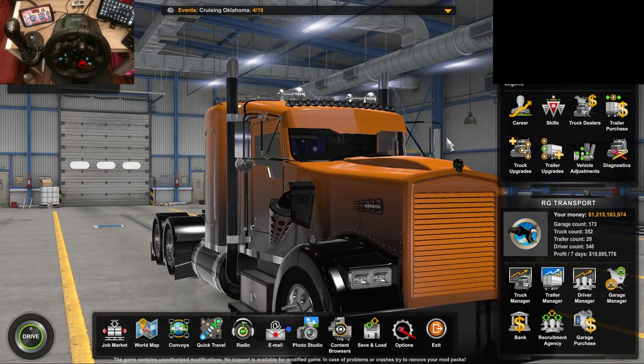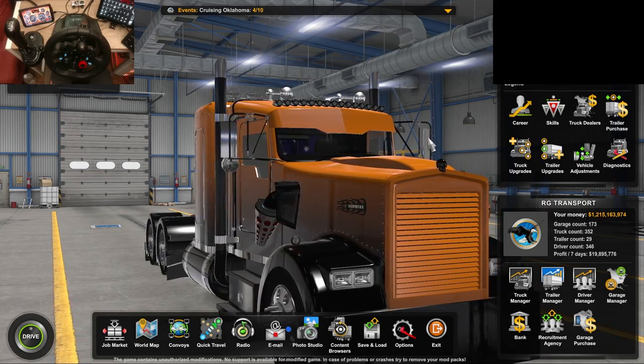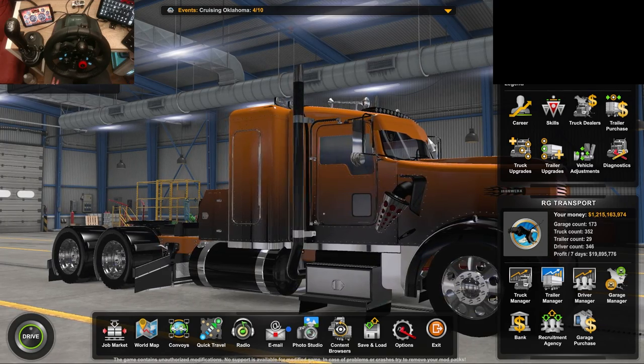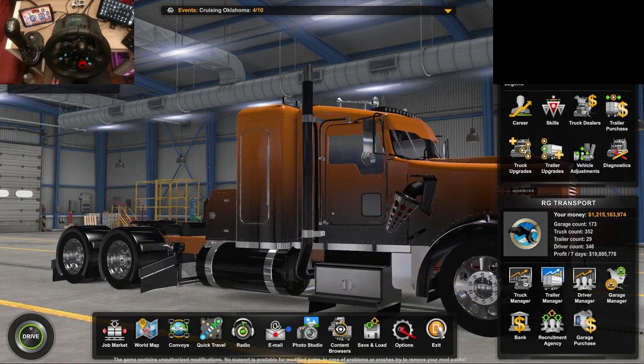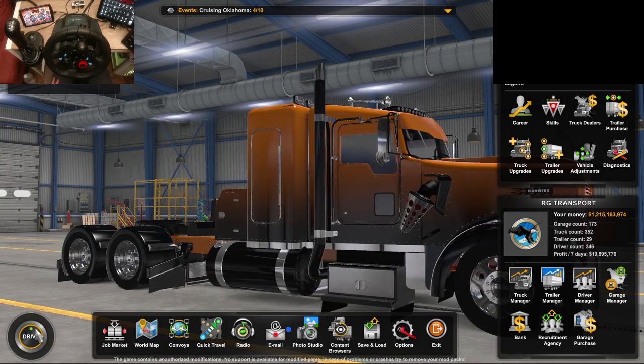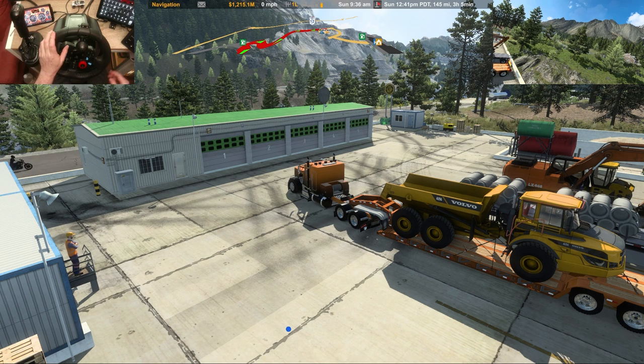And we're in the Ironworks W900. It's a paid mod. If you're interested in it, I'll leave a link to it down below. But yeah, let's get started. Let's start her up. Got a bit of background music playing, of course, and we'll get going.